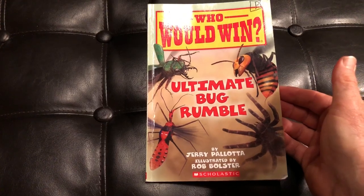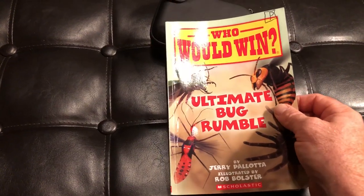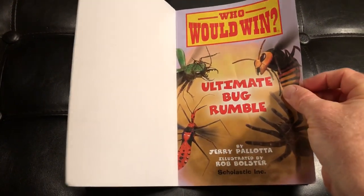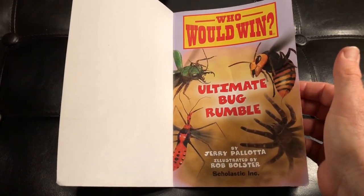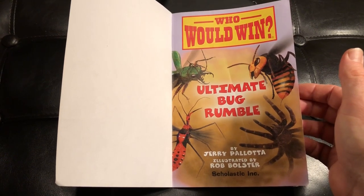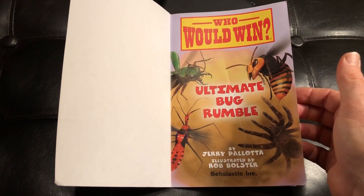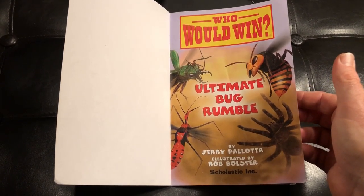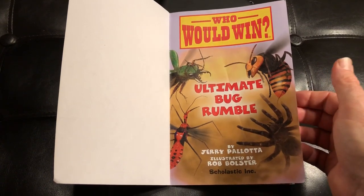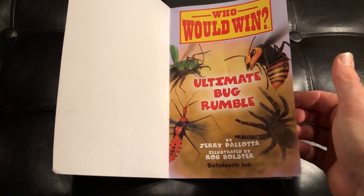This is a book by Jerry Pallotta, illustrated by Rob Bolster and distributed by Scholastic. This is a level P on the GRL, which puts it at about a third grade reading level. If you are familiar with the Who Would Win series, there are about 20 books and most of them have just two creatures or animals battling each other. This one is a rumble, meaning there's going to be a whole bunch. Most of the series is one-on-one, so this is a special edition. If you want to see more of these, please subscribe to this channel — by subscribing you'll be able to see the rest of the books in the series.